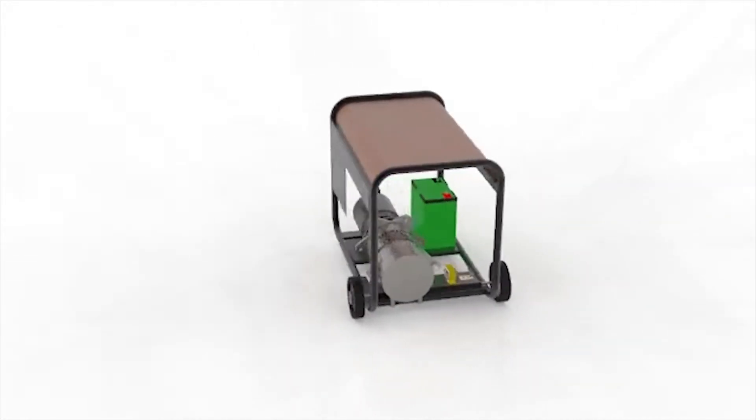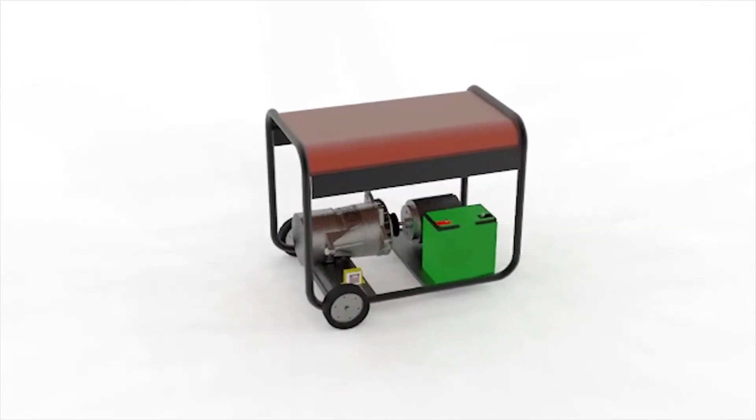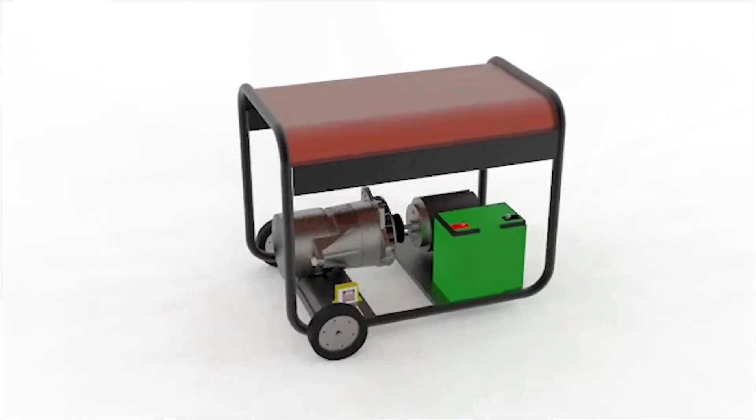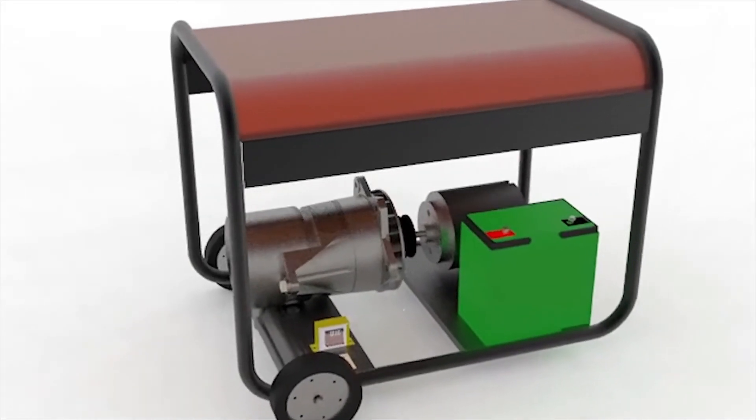We designed and built a chargeback system that charges the battery from the current generated by the alternator, so the battery continues recharging while the generator is on. In essence, the generator recharges itself.